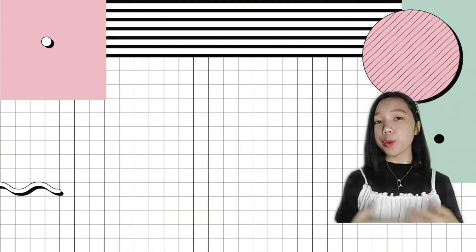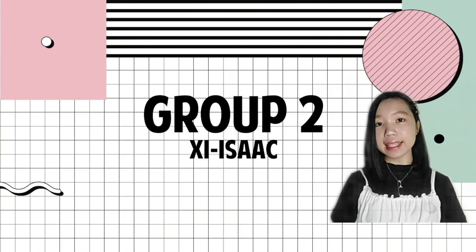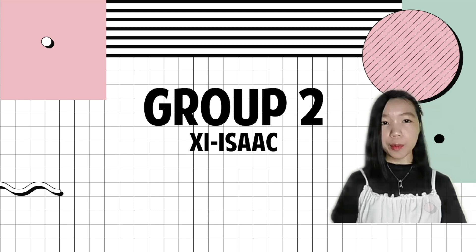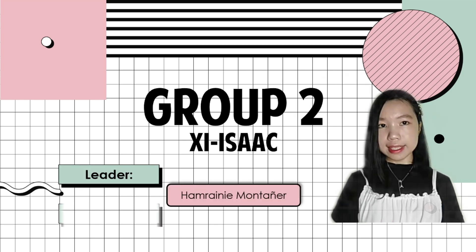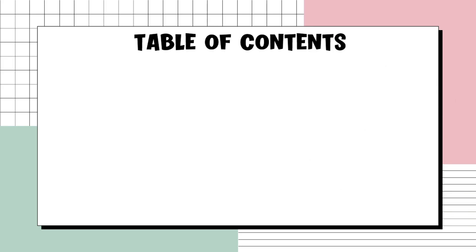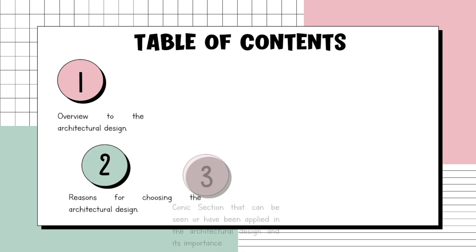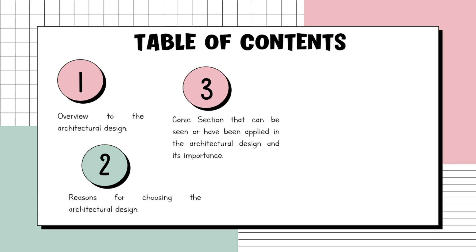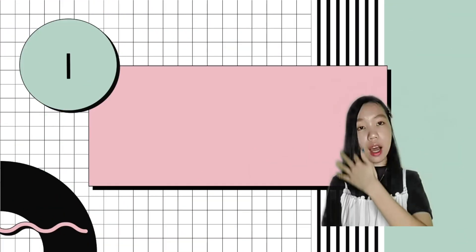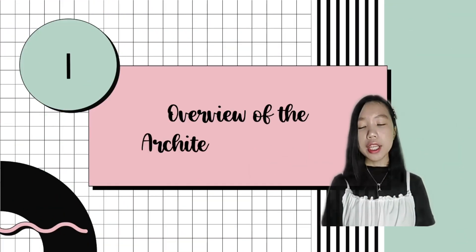A pleasant afternoon to all of you. We are Group 2 of Section Isaac, and we are now presenting our DAN group activity. I am Ms. Homrani Montanier. I would like to read first the table of contents: overview of the architectural design, reasons for choosing the architectural design, conic section that can be seen or applied in the architectural design and its importance, pictures from different angles, and conclusion and realization about conic section and the activity.